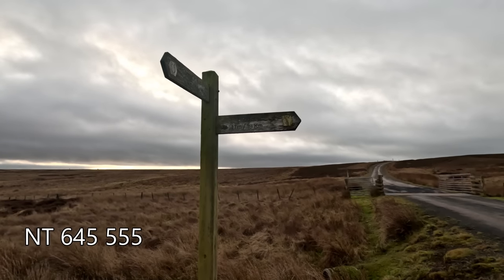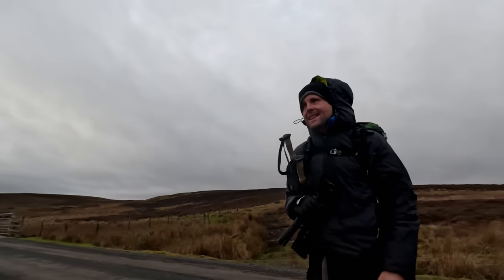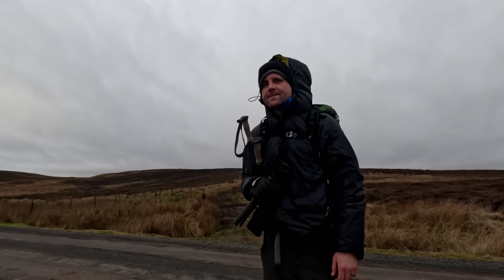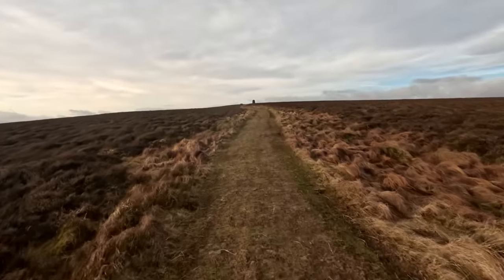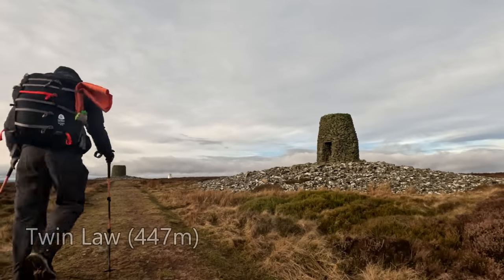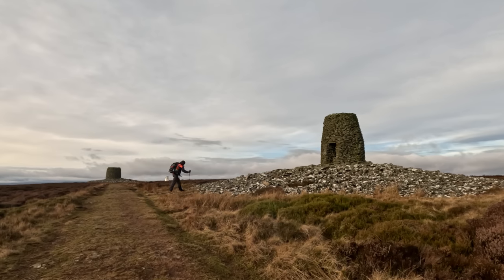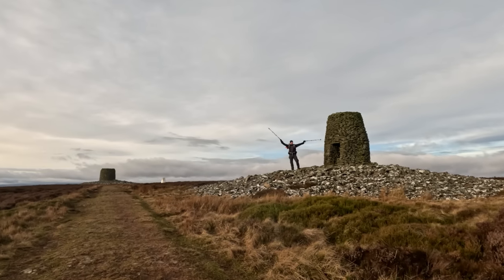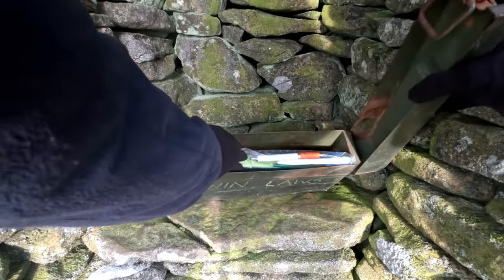The sign says Lauder - 11 miles, or 18 kilometers. We've got seven kilometers done so far today. Look what's just appeared on the horizon - one of the Twin cairns! These bad boys look huge. There's a little ammunition box here with a visitor's book - I'll have to sign that.